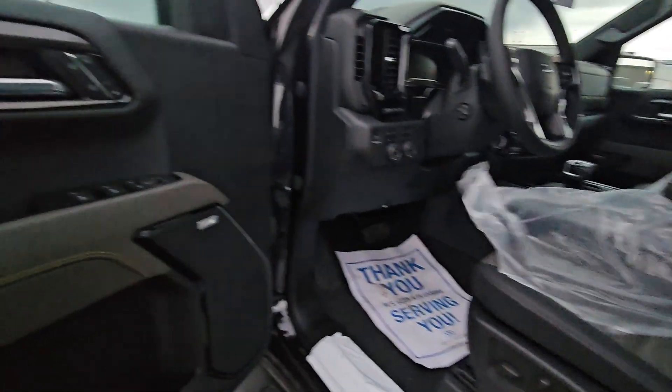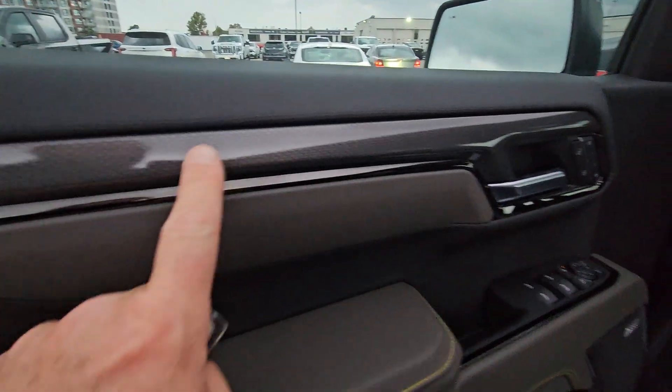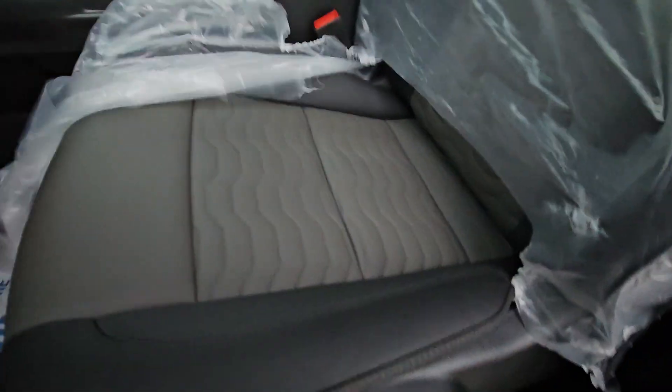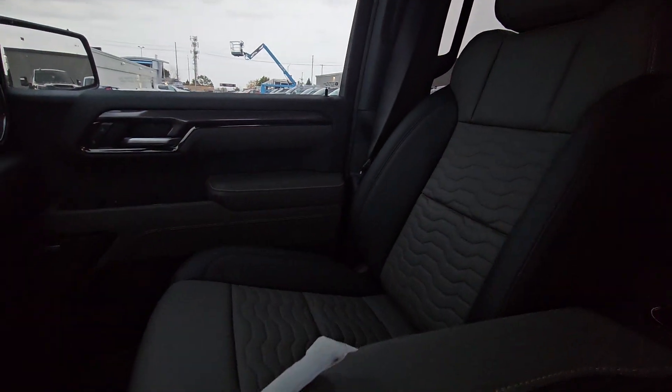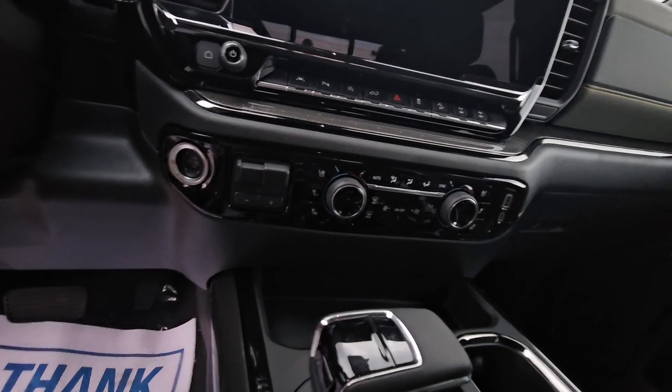These are probably the nicest seats in any of the trucks we offer. You get a nice two-tone look — that's actually carbon fiber trim with yellow stitching. These seats are amazing: light gray and dark gray with big bolsters on the outside. Beautiful interior. This is more money, but not a ton more on the lease because this is a 2023. Shifter in the middle, and there's a spot to charge your phone and a trailer brake controller.